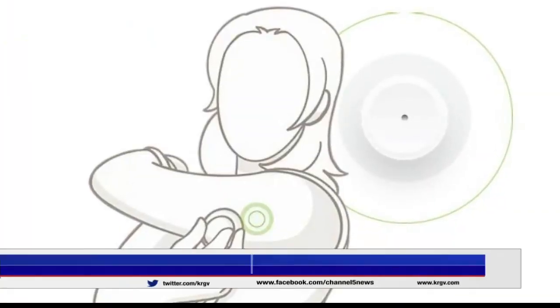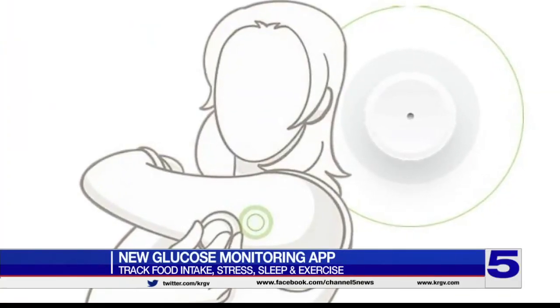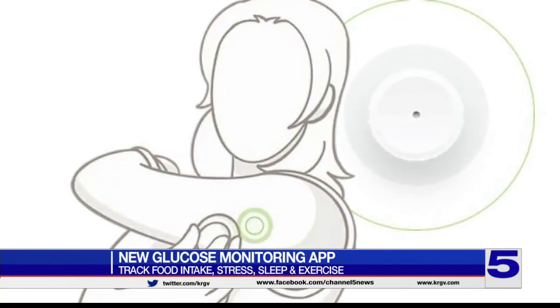This device requires just one prick for extensive information about your glucose levels and health. It's paired with an app that helps you track your food intake, your stress, your sleep, and your exercise.